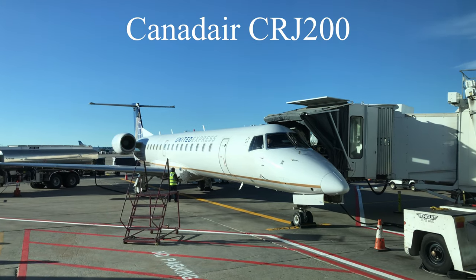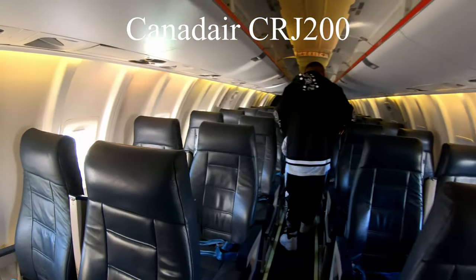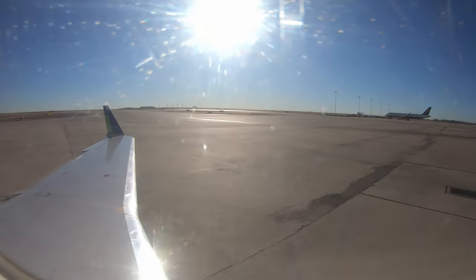So this is my plane. This is a Canadair Regional Jet, also known as CRJ200. It's a pretty small plane with just a 2x2 seating arrangement and it's a short flight — about 3 hours.